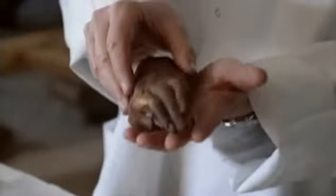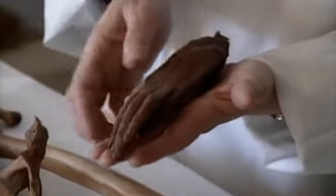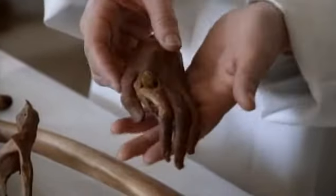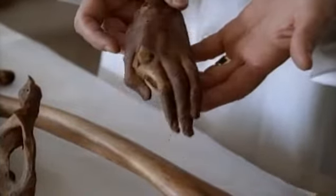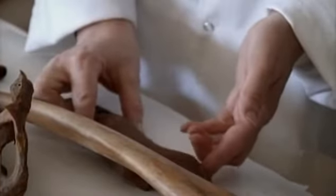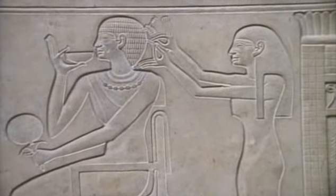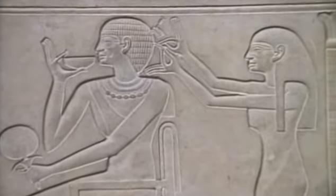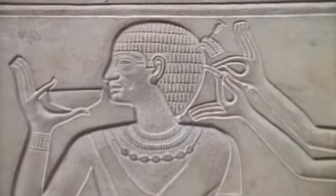Indeed, her hand is slender and refined, with beautifully manicured nails stained red with henna. The identity of the first woman is unknown, but the name of the second is Queen Ashaid. Her hair was beautifully prepared, with scenes showing the hair of such queens being carefully dressed by a servant.